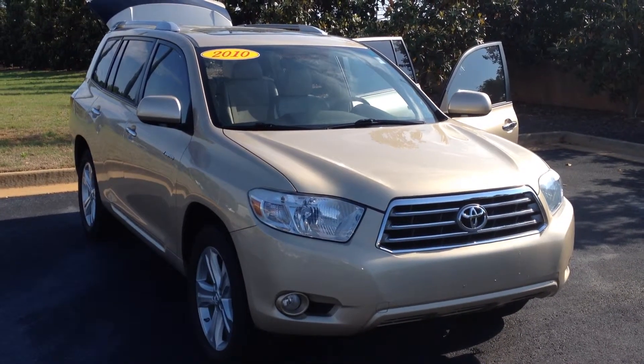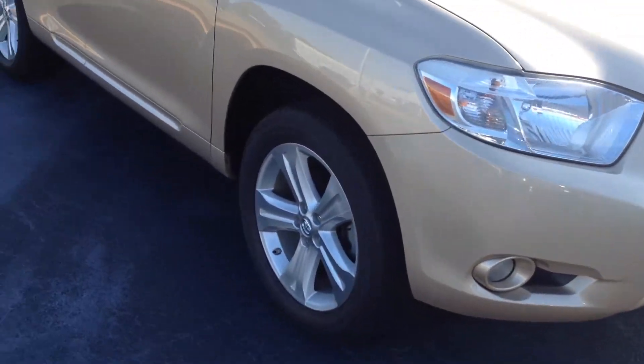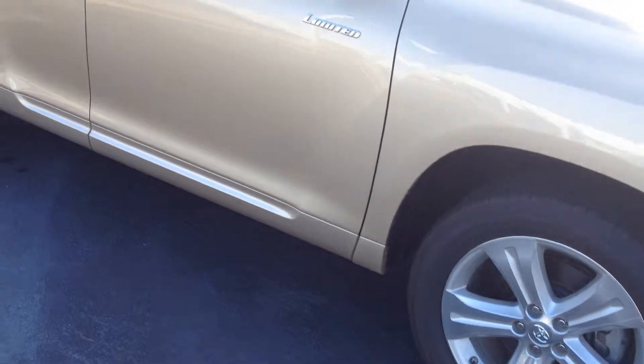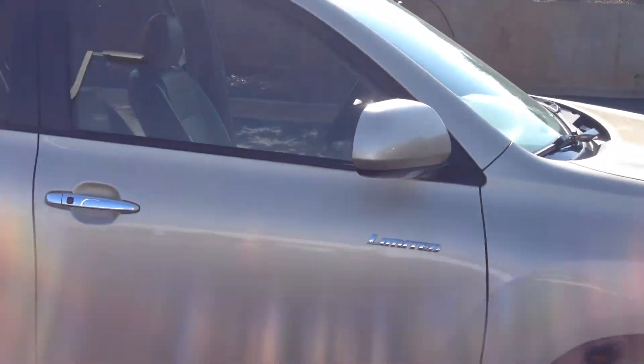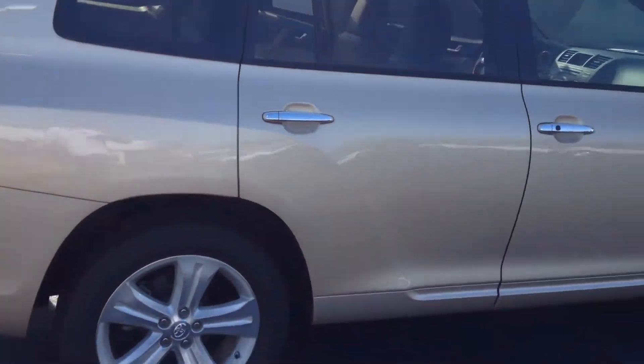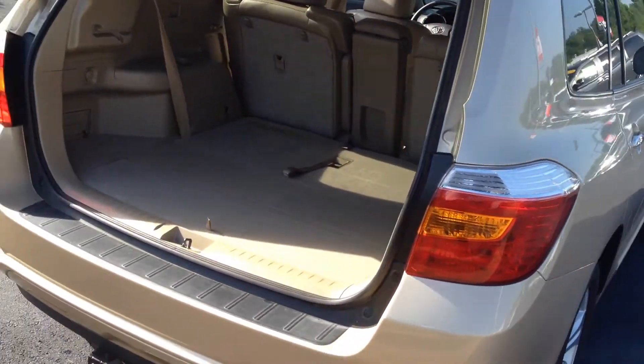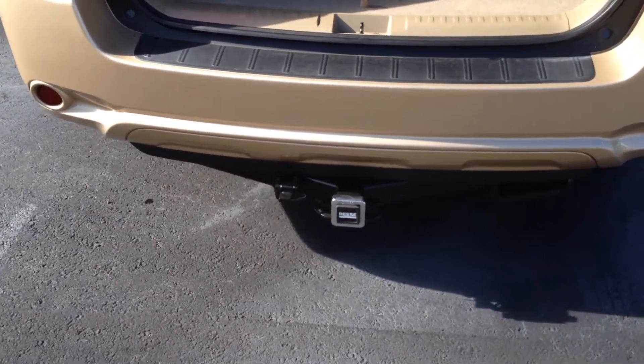It is in Sandy Beige Metallic and it is a Limited — pretty much fully loaded for this model. It does have fog lamps, 19-inch alloy wheels, you can see the badging there for Limited. It's in immaculate condition, there's a nice roof rack, keyless entry with push-button start, and I'll show you that in just a moment. Nice tow package there as well.